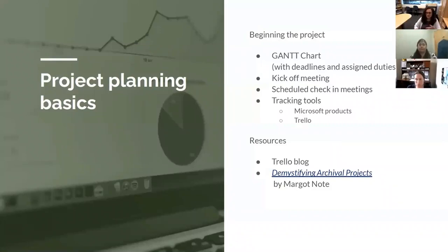The book Demystifying Archival Projects by Margot Note proved pretty invaluable. It was given to me for free at an SAA conference, but you can get a digital copy for free online. There's a link there and I think the slides will be provided. If not, you can Google that name and it is the first thing that comes up.